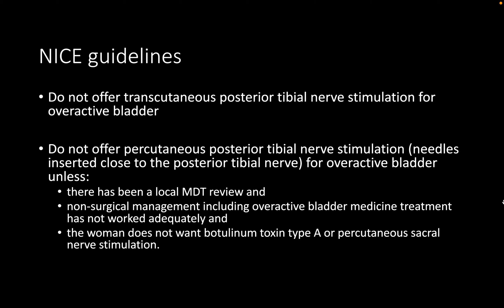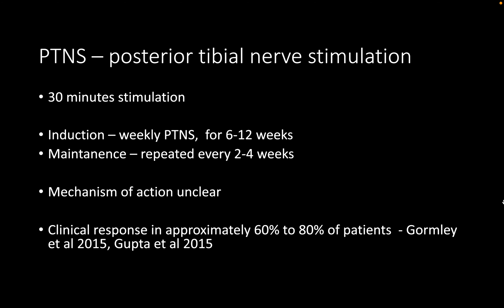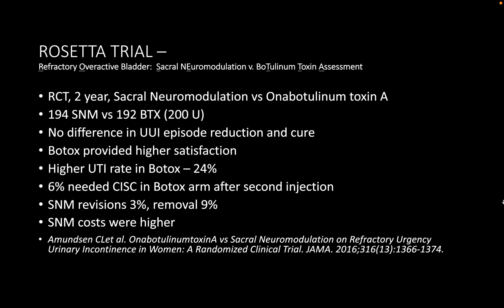Feedback: Posterior tibial nerve stimulation is not supported by NICE guidelines; if used, it must be under local MDT review and within a proper trial setting. Regarding the Synergy trial, solifenacin 5 mg and mirabegron 50 mg were the doses used; solifenacin 10 mg was not part of the trial, though solifenacin 5 mg and mirabegron 25 mg were used in patients with hepatic or renal impairment.